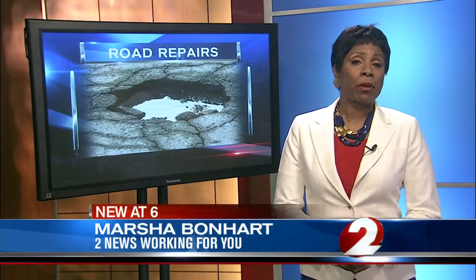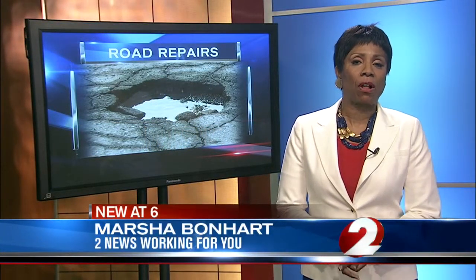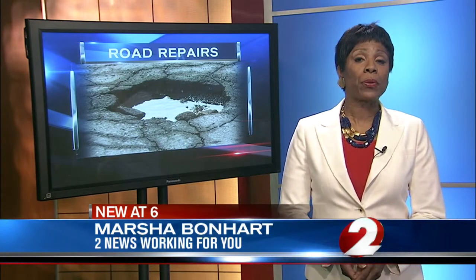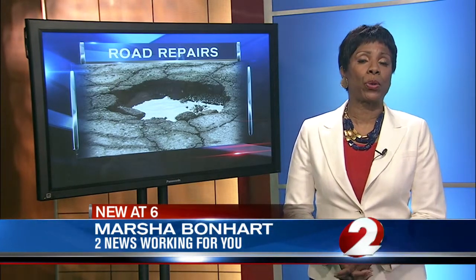Anyone who drives has certainly been a victim of vicious potholes that show up in asphalt, the result of freeze-thaw during winter-spring seasons. Now that warmer temperatures are more consistent, street repair crews are busy.